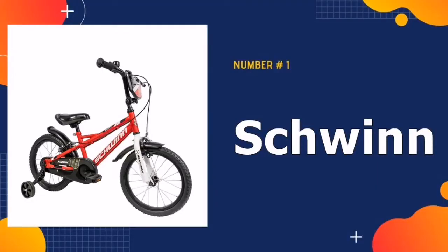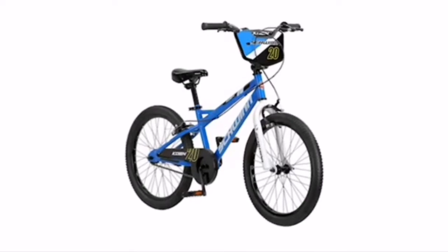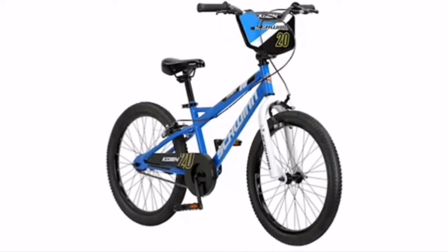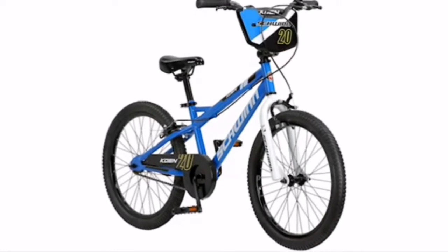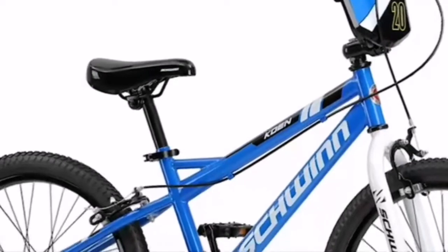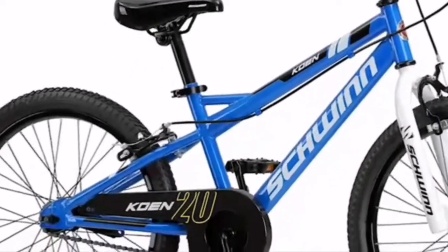Our number one pick is Schwinn Kuhn Boyz Bike. It is a complete redesign of bike geometry to better match a child's body type to create a more comfortable, ideal riding position. This includes a lighter bike frame for added control, smaller grip diameters to match smaller hands, and a more narrow pedal position to match children's smaller hips.